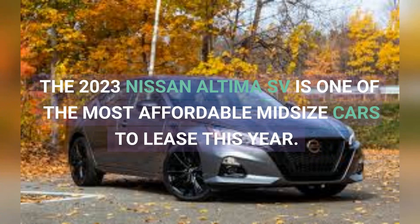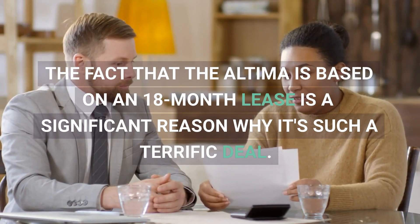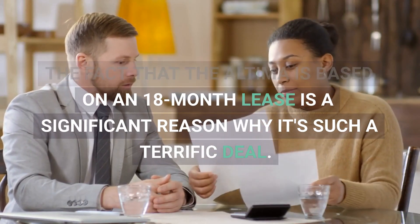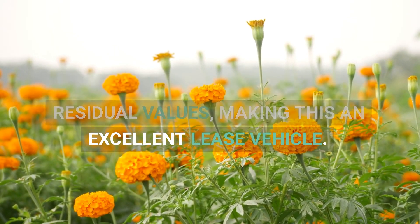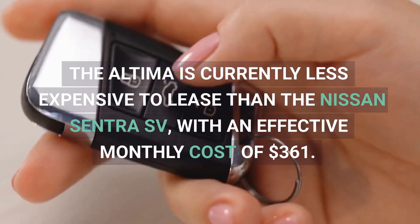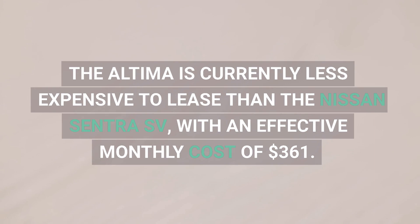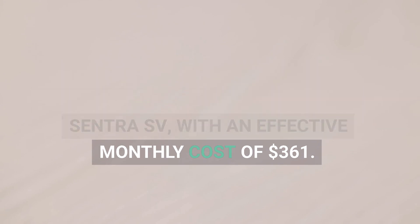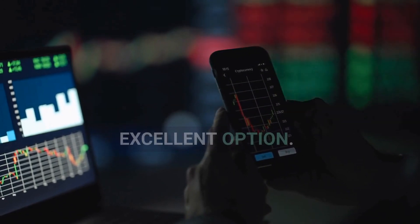The 2023 Nissan Altima SV is one of the most affordable mid-size cars to lease this year. The fact that the Altima is based on an 18-month lease is a significant reason why it's such a terrific deal. Shorter leases often have higher residual values, making this an excellent lease vehicle. The Altima is currently less expensive to lease than the Nissan Sentra SV, with an effective monthly cost of $361. If you wish to maximize your investment, the Altima could be an excellent option.